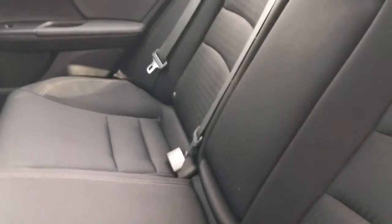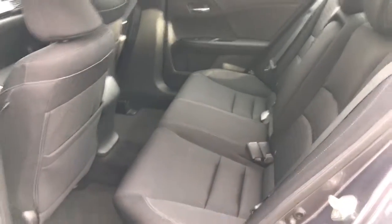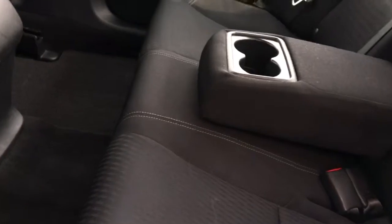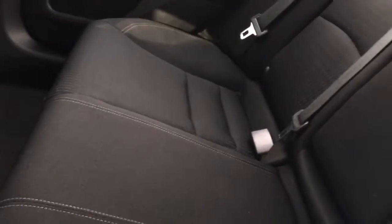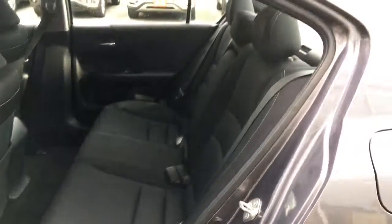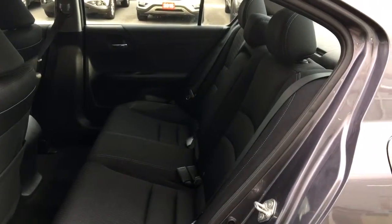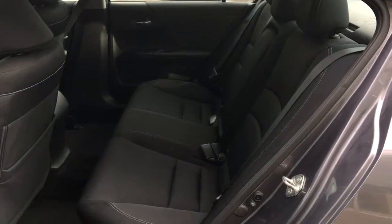We can very comfortably seat five adults in this vehicle. However, if we don't need that many, we can lower the middle seat to add armrests and cup holders and still seat four, or if you need more cargo space than passenger space, we can lay the whole solid one-piece back down and increase our cargo space from the trunk.